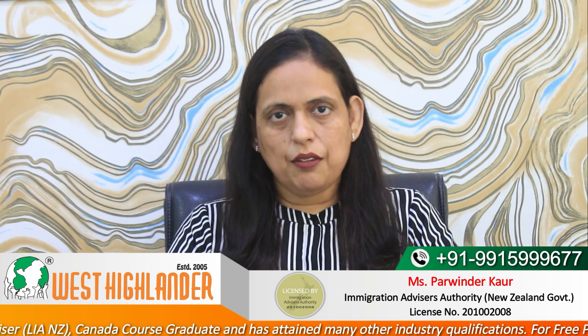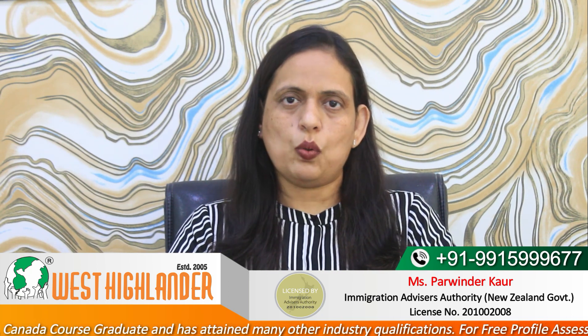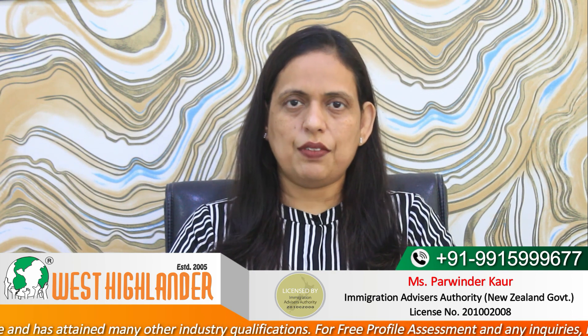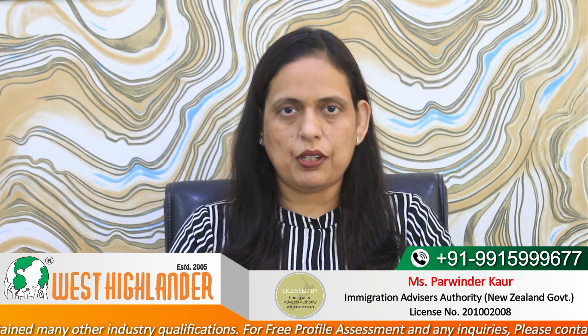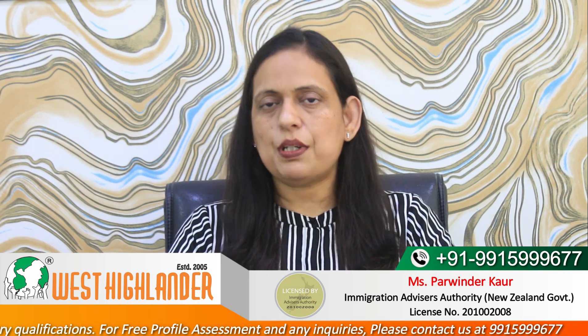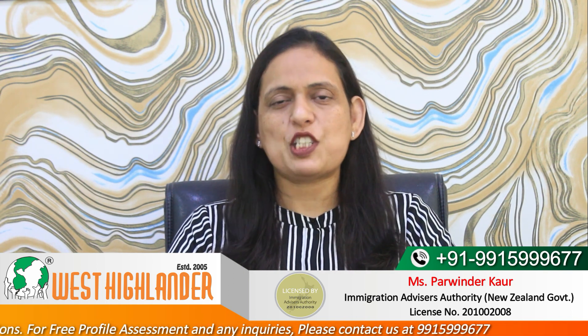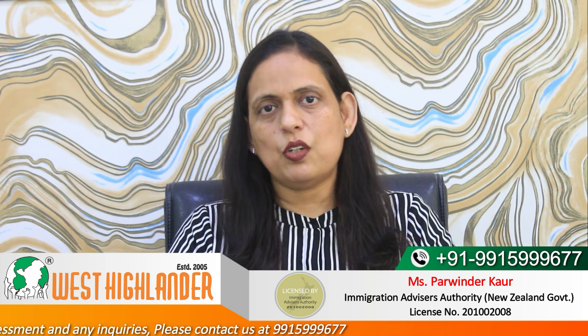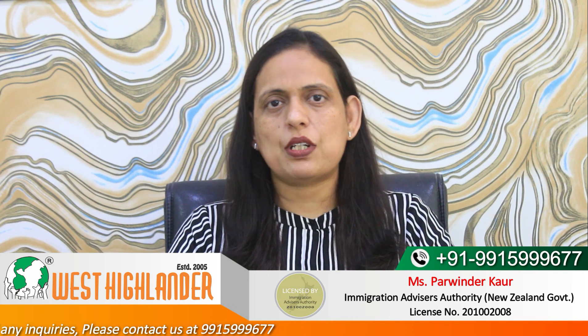As per the policy, if you would like to study a non-degree course at level 6 or level 7 of the New Zealand qualification framework, then to be eligible for a Post Study Work Visa after completion of the course, the course must be on the Green List. If the course is not on the Green List, then you may not be eligible for a Post Study Work Visa.